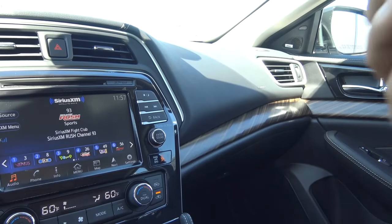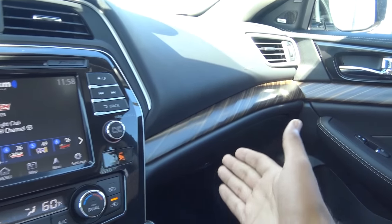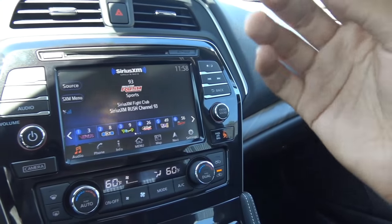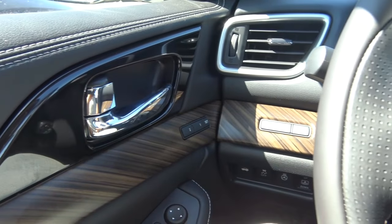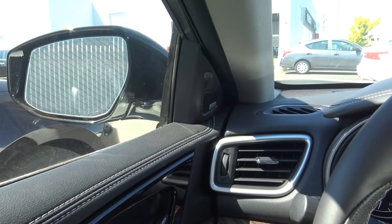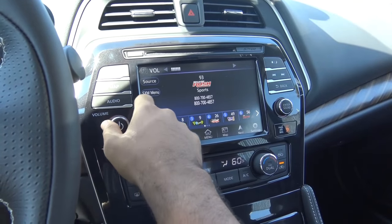One styling detail I love about the Maxima is this nice mahogany wood trim — and it looks real. Many other vehicles have that glossy, fake, plasticky-looking wood, but this wood actually looks real. You also have an 11-speaker Bose sound system in this vehicle, and the audio quality is pretty crisp and clear.